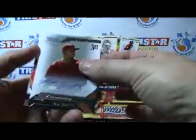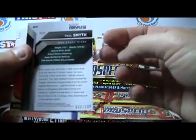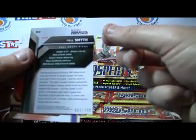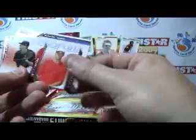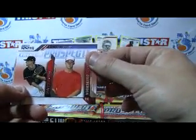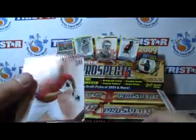Our first hit is a Paul Smith autograph — these are sticker autographs. It is numbered 63 of 99. He went to Kansas — Rock Chalk — and was a 35th round pick, but it says he's off to a quick start. So that's our first hit. Another Diamond Duels card — Boxberger and Leek from Cincy — and then Kelly Dugan to round it out.